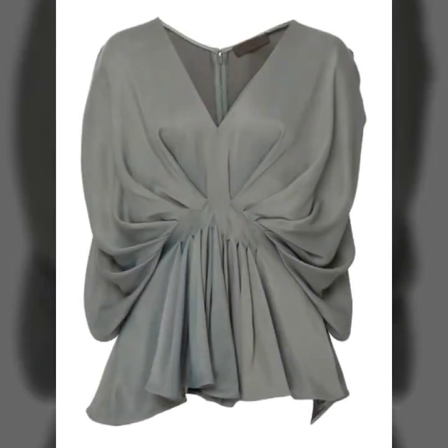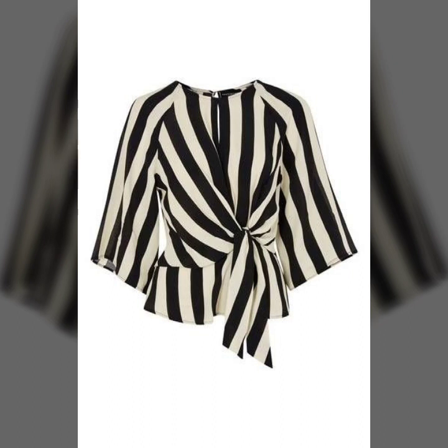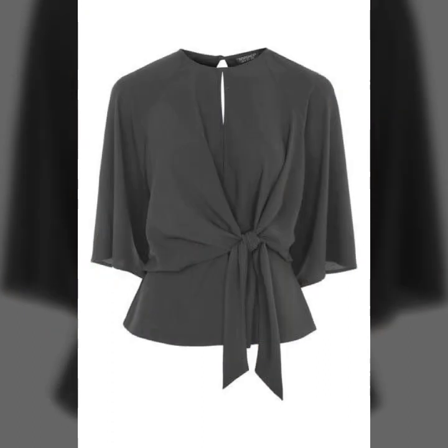All the designs are awesome, unique, and beautiful. These are all my favorite designs and I hope that this collection is going to be your favorite too. Just watch this video till the end, and if you want to be updated with the latest fashion trends, my channel is all about the latest fashion trends.